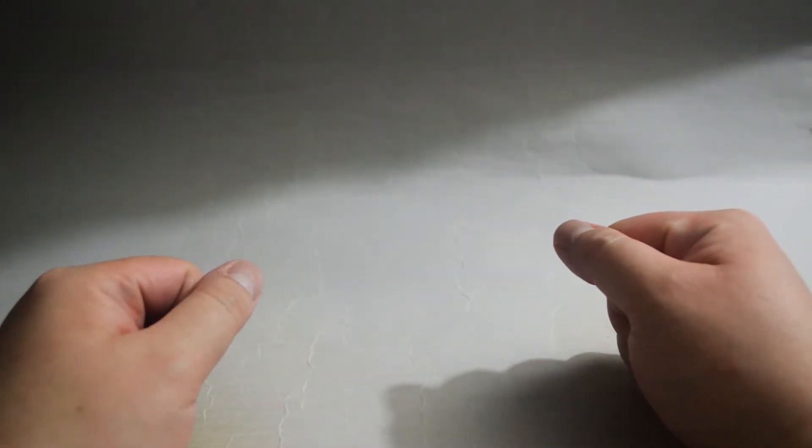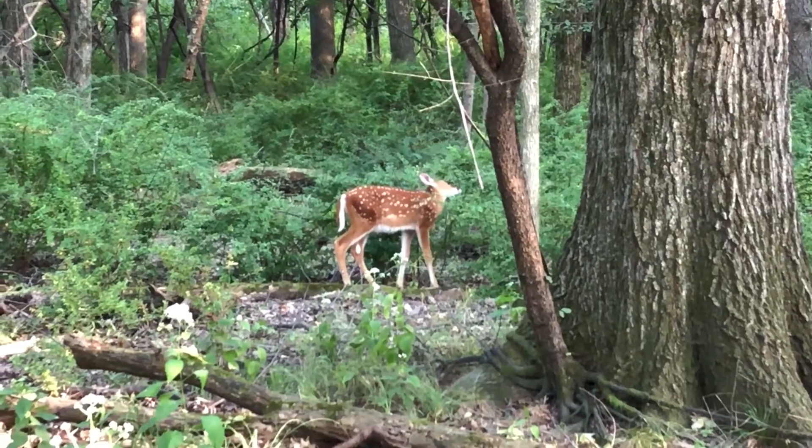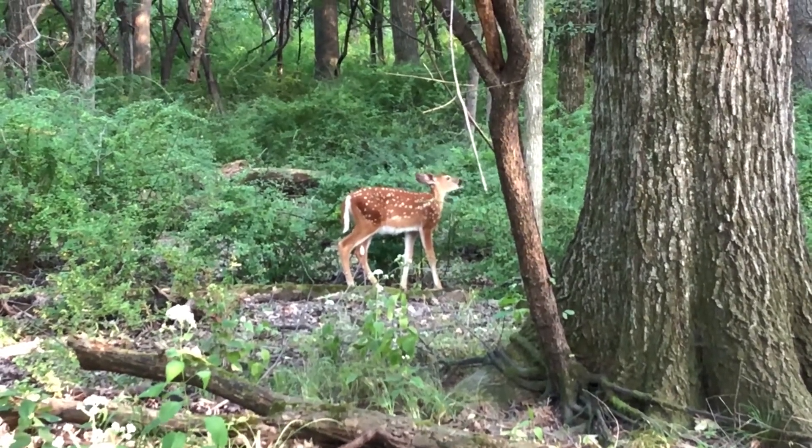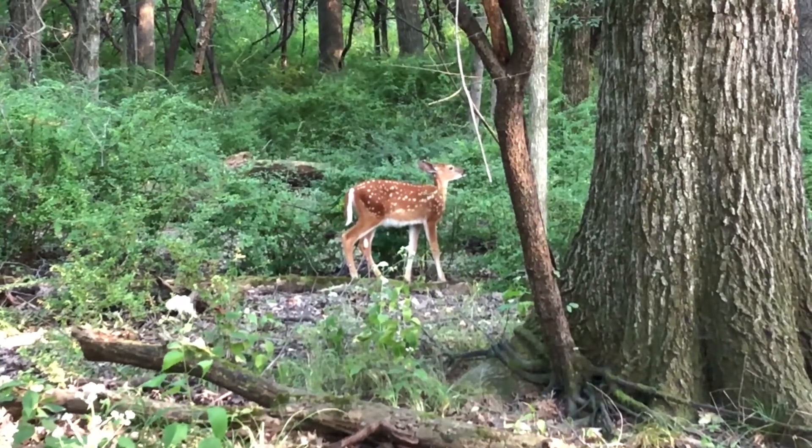Hello everyone, welcome to the channel. Cannot believe summer is almost over. This summer I've been spending time in the wild. It's nice to do something different outside the video game and work, especially at a time like right now.